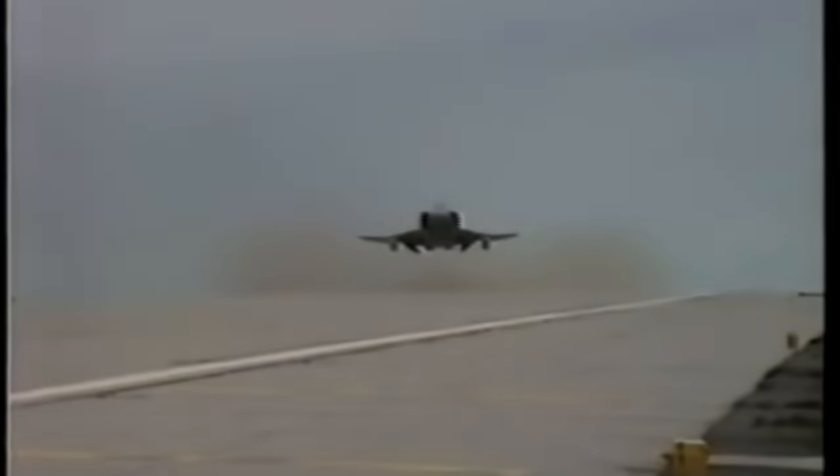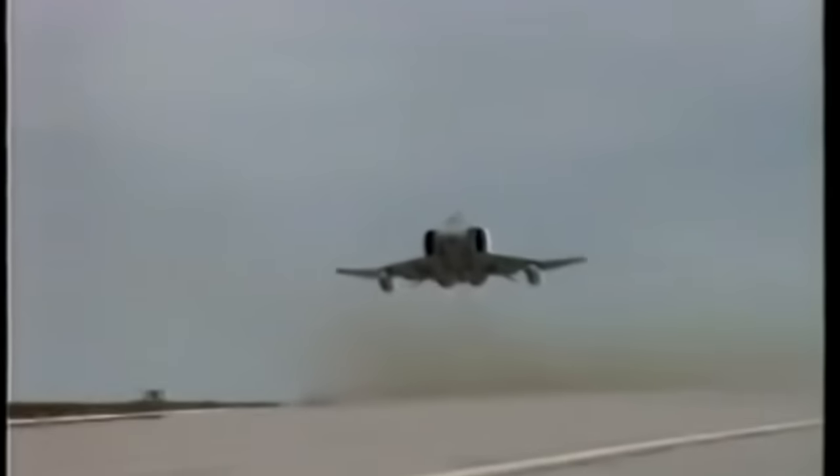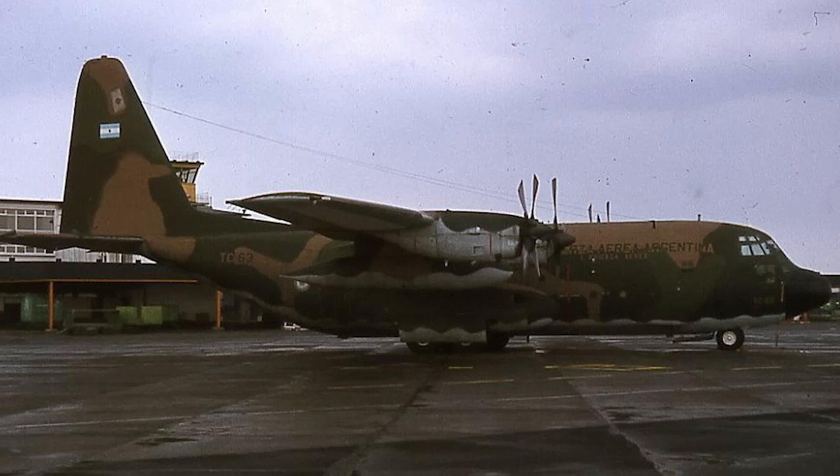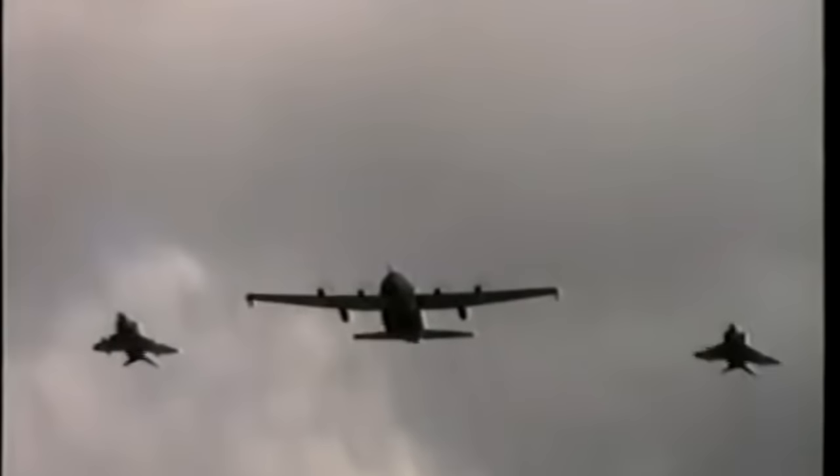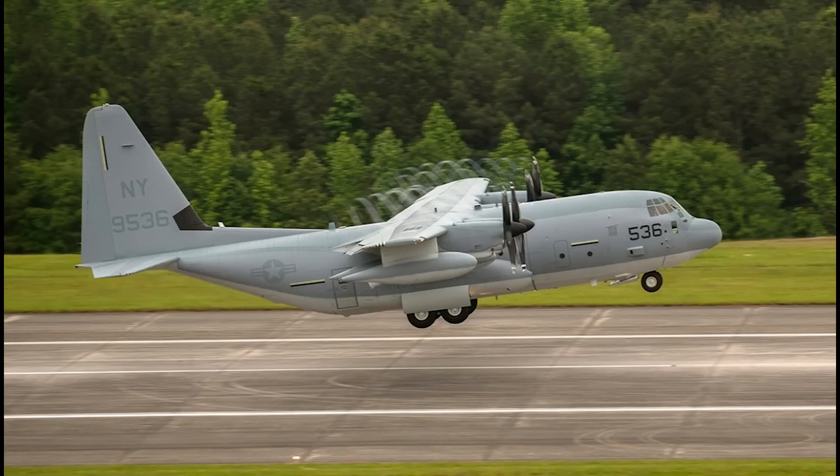The second peculiar incident involved an Argentine C-130. An ice cap had broken off near Argentina and scientists wanted to obtain photographic data. After much discussion, they were permitted to fly an Argentine Air Force C-130 over the Falklands Inner Conservation and Management Zone, with two Phantoms escorting it through. The C-130 appeared similar to those the RAF were using to refuel the Phantoms, and also resembled USMC KC-130s used for mid-air refueling.